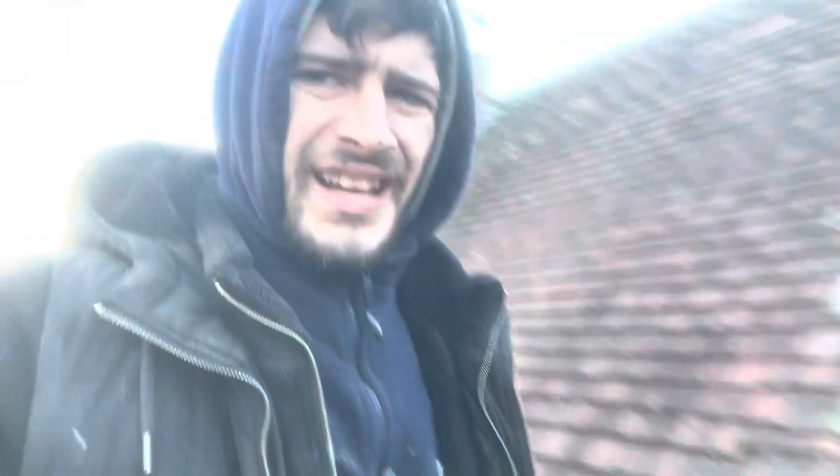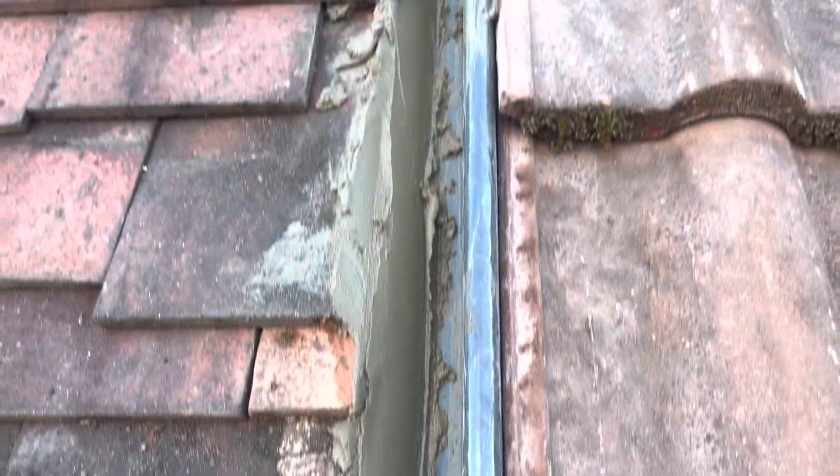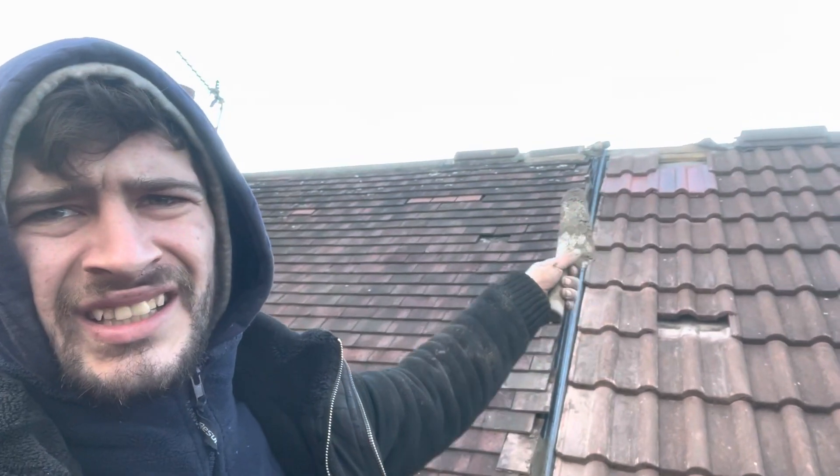Hey guys, I'm back. We've got all the tiles except one on. I've got these little ones lifted up here so I can get up and down the roof. I'm just starting to point the bit of roof here. Look at this bit of pointing all the way up — nice and smooth, that's coming along. It's not finished just yet, I've still got half of it to go, but it's looking bang on. I've even got a little smudge of cement on my nose. We've sent the lads off for that one tile we still need and some cigarettes.